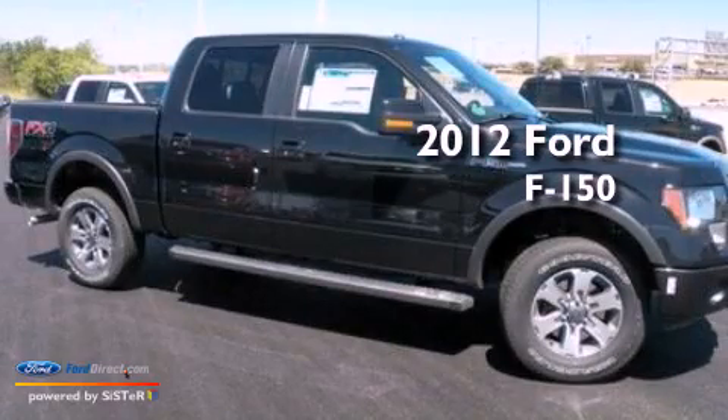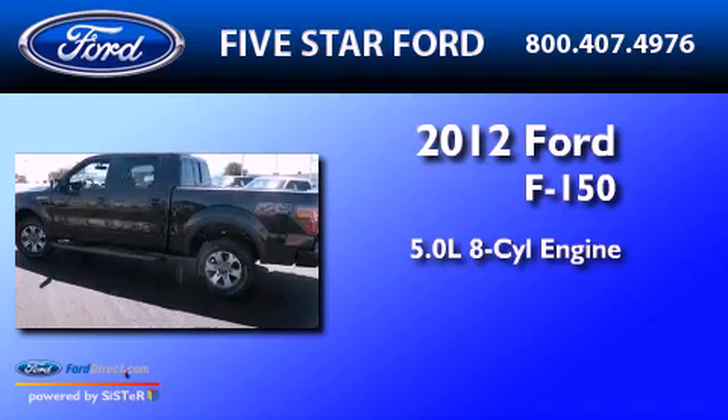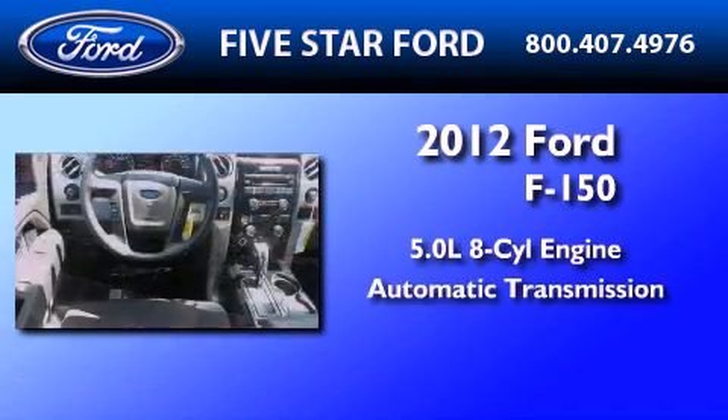This is a brand new 2012 Ford F-150. It has a 5.0-liter, eight-cylinder engine and an automatic transmission.